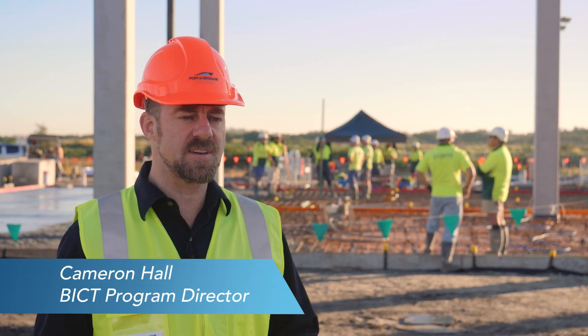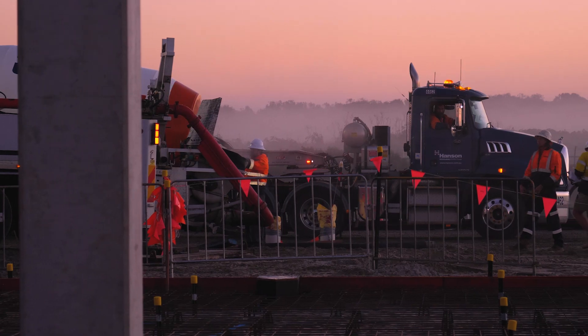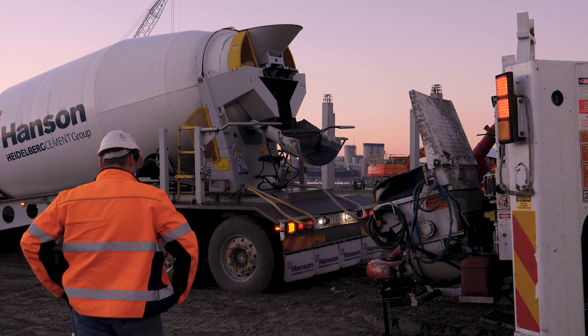Construction's moving at pace. The last couple of weeks we've had some really fantastic milestones. Back behind me we've had our first concrete pour for construction today.